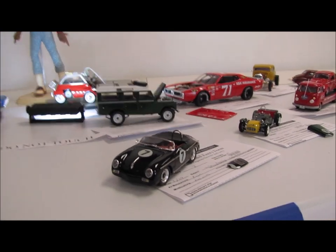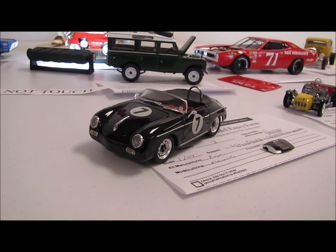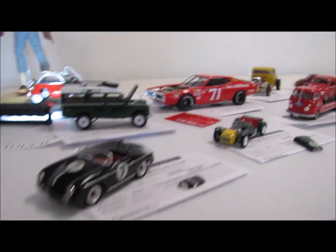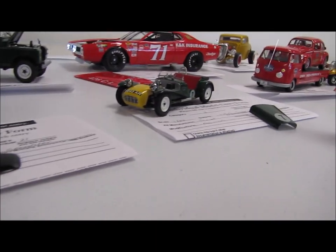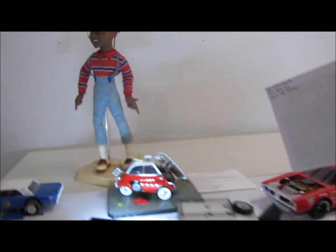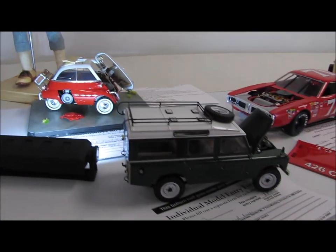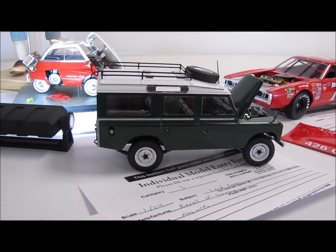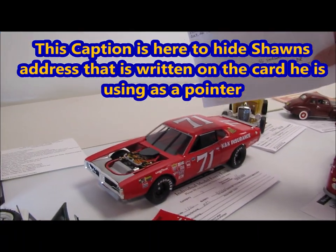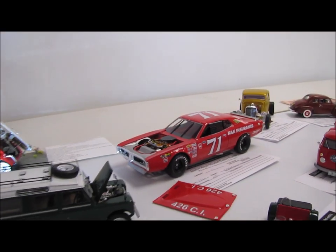Now Shawn, you said some of these are yours — tell me about them. That's my 356 Speedster, that's a Fujimi kit, and that's the competition kit. And then this one here is the Tamiya Lotus Super 7, and over there is the Rivela Germany Land Rover Defender. And then this one here — me and Chris at Classic Plastic 101, that was our buddy deal — and that's the Buddy Baker K&K Insurance Charger.